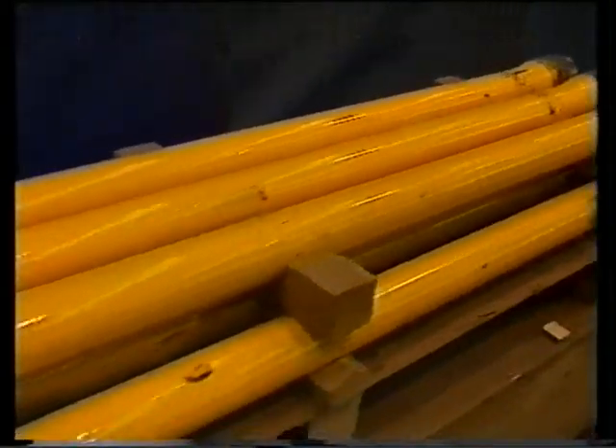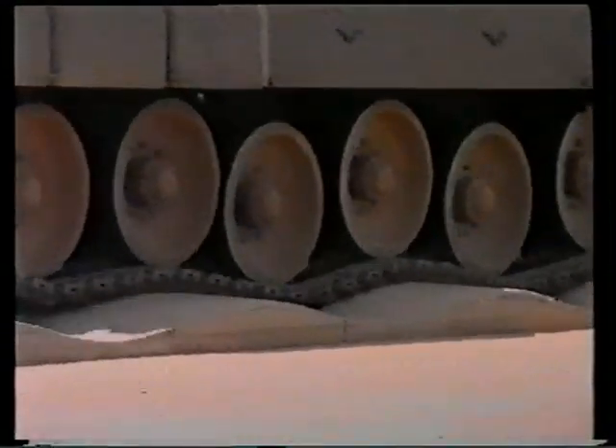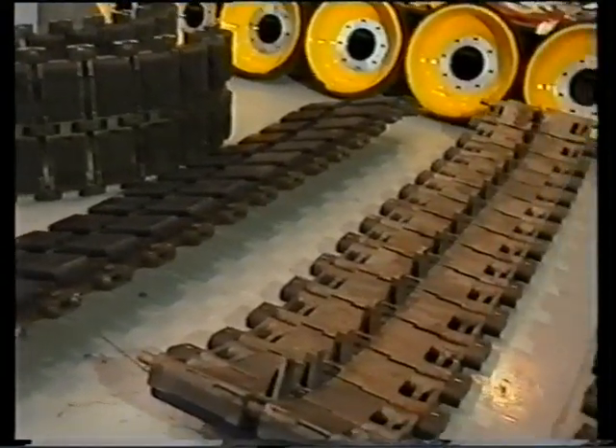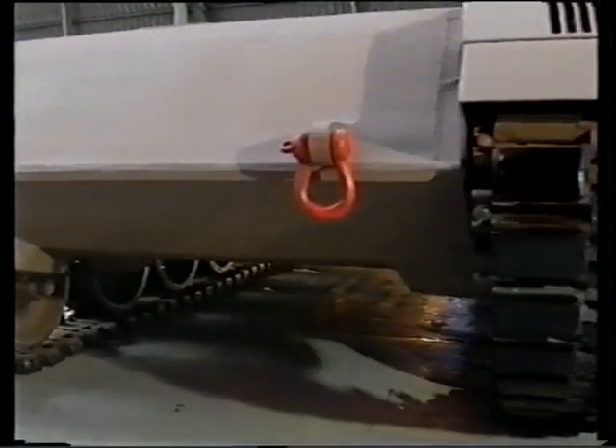The running gear is a torsion bar type with seven road wheel stations per side, with a total road wheel travel of 500 millimetres. The live, outside-driven track is equipped with rubber pads exerting a ground pressure of 0.93 kilograms per square centimetre.